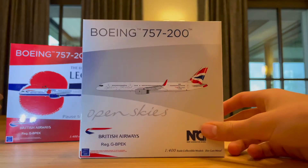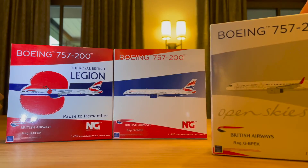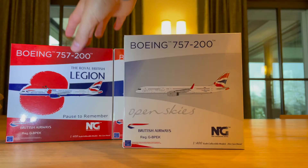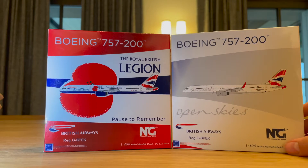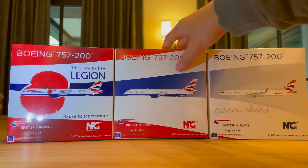The final model is again an NG Models 757, this time in the Open Skies livery, registration Echo-Kilo. Interestingly, both the Royal British Legion and Open Skies models share the Echo-Kilo registration — it's actually the exact same plane with two different registrations, which is pretty interesting.